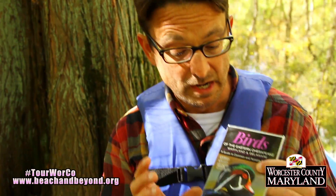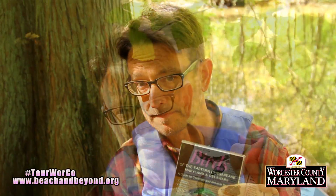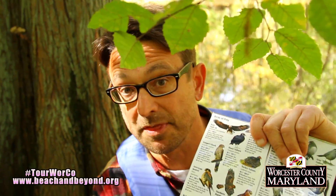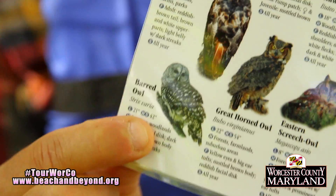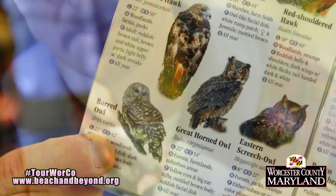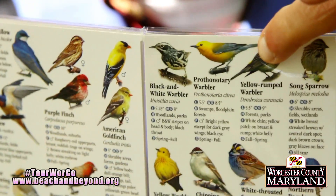The Pocomoke is known as an important bird area by the Audubon Society, and you can pick up waterproof bird guides right at the canoe shop in Snow Hill. In the fall, there's a good chance to see beautiful wood ducks. Even during the day, there's a good chance you might see or hear the barred owl — this is the owl that just loves living in these wet swamps. And in the spring, there's a really good chance you're going to see bright gold-yellow male prothonotary warblers.